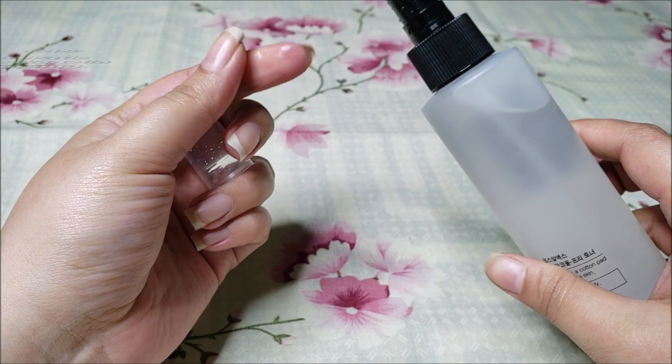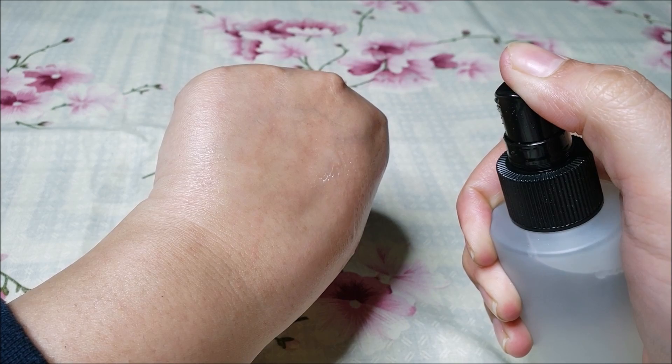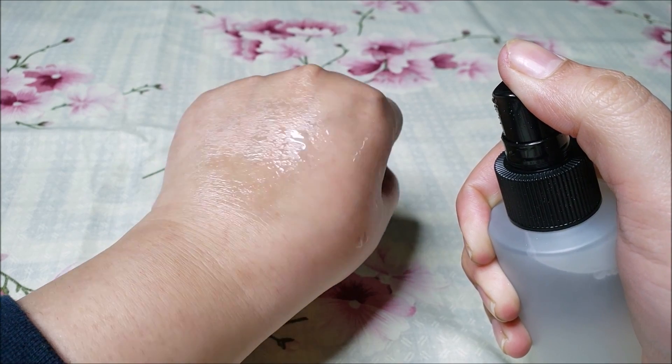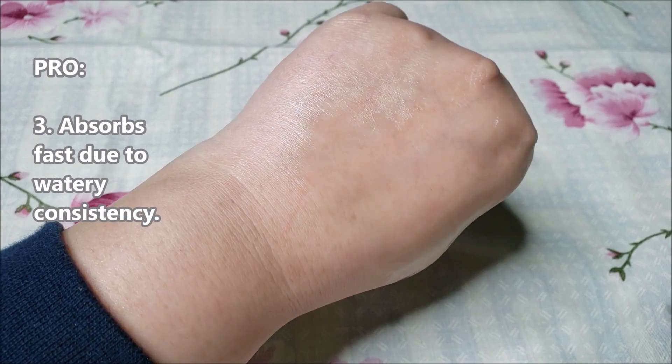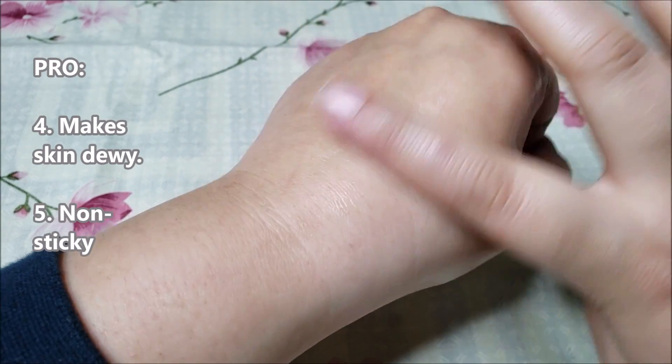There was a little leakage in the cap due to shipping. This toner is almost like water in texture and the nozzle spray is okay in spraying. This toner absorbs into the skin well, leaving skin dewy and non-sticky.